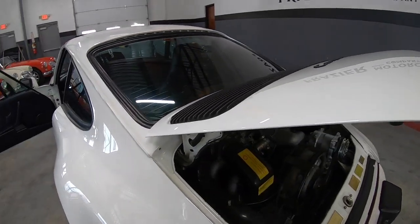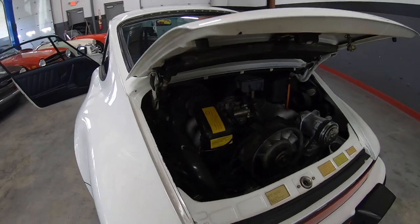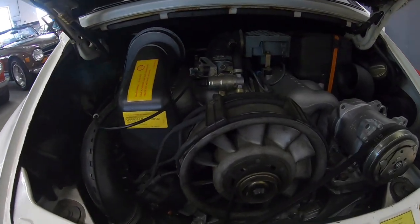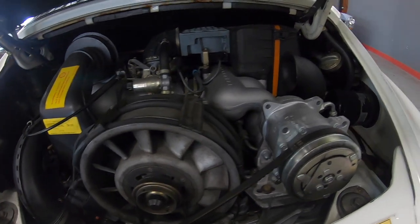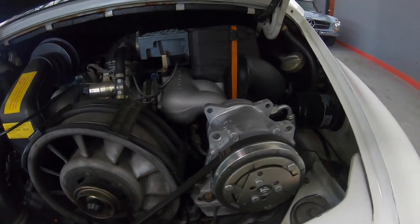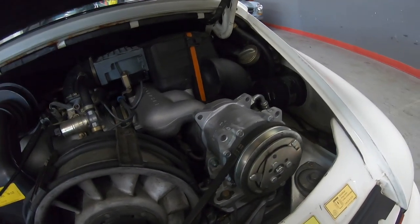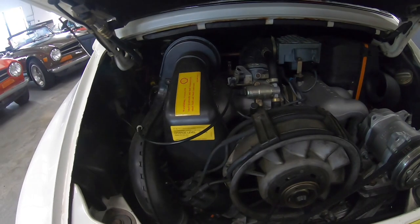The engine is dry. We'll show you up on the lift. Sound pad is still there. Looks like it must have had a new compressor — a new compressor for the AC. I believe I saw that in the service history.